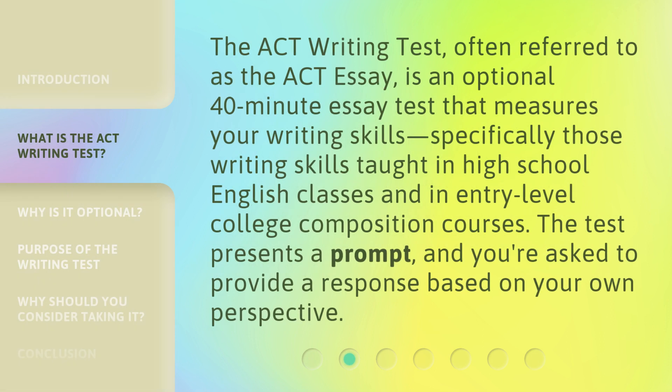The ACT Writing Test, often referred to as the ACT Essay, is an optional 40-minute essay test that measures your writing skills — specifically those writing skills taught in high school English classes and in entry-level college composition courses. The test presents a prompt, and you're asked to provide a response based on your own perspective.